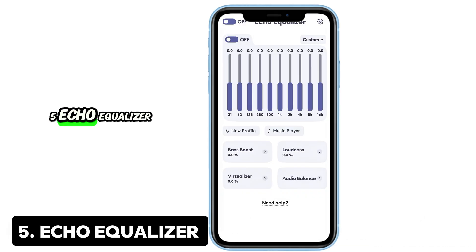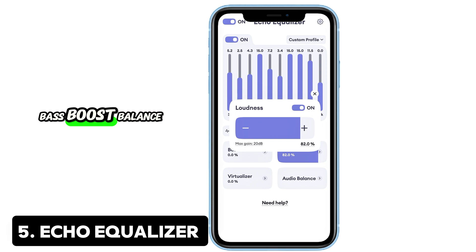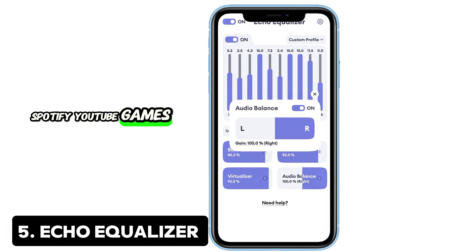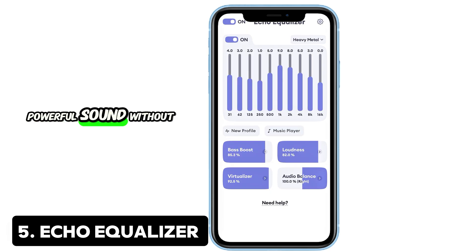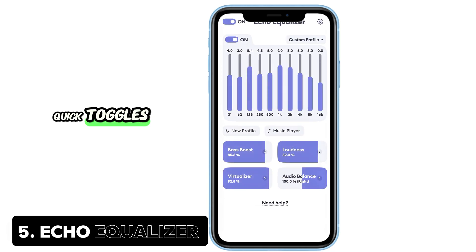5. Echo Equalizer — Powerful sound control. Love music? Echo Equalizer lets you customize your audio experience with presets, bass boost, balance controls, and more. It works across all your apps — Spotify, YouTube, games — and offers crisp, powerful sound without distortion. It's also simple to use with material design and quick toggles.